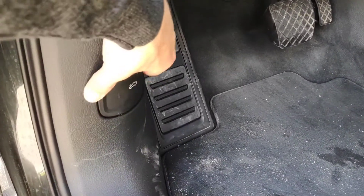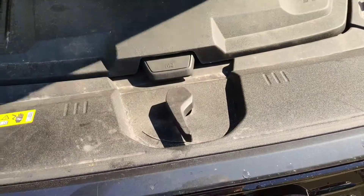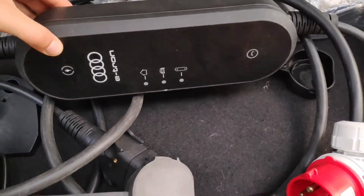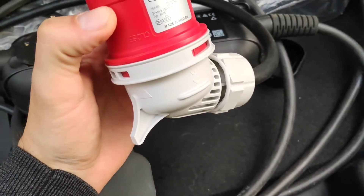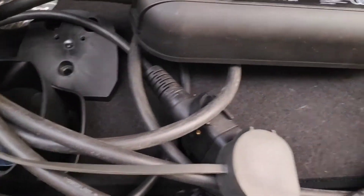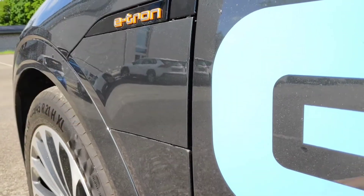To open the front trunk you need to use this lever here, and there's an extra button as well. Charging cables are stored here. The Audi universal charger included with the car is quite interesting because you can charge both with three-phase 16 amp and with one phase — there's the Schuko end. The charging port is located on the driver's side and it opens electronically.